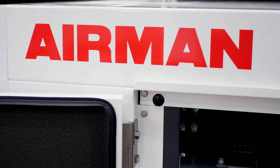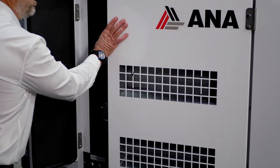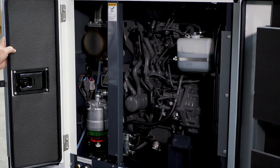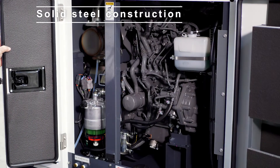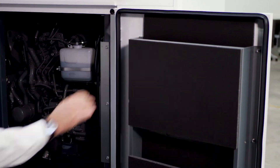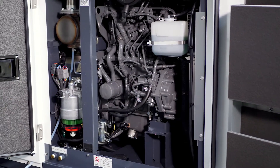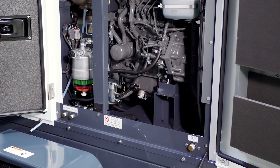Let's take a closer look inside the Airman SDG25 generator. Like all Airman generators, all the doors are removable. All of them are mounted with stainless steel hinges. Throughout the machine is stainless steel hardware to prevent any rust or corrosion. All the doors come with automotive door seals and sound attenuation. Of course, great access for service and maintenance. Remote service drains for all of your fluids, and auxiliary fuel comes standard on all Airman generators.